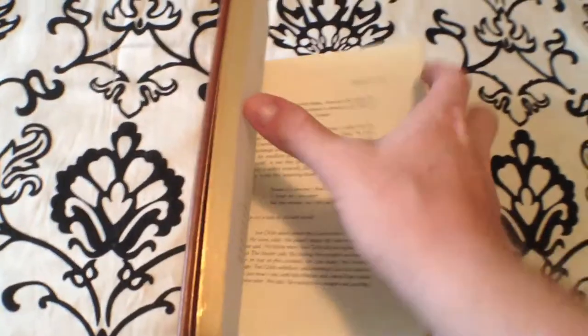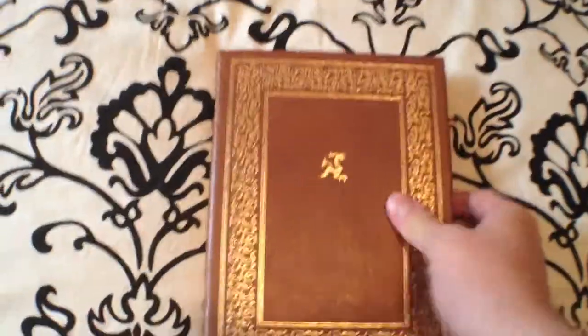I'll be continuing to do these Leatherbound Collections and other beautiful book reviews. If you guys want any specifics, please let me know and I'll see if I can get my hands on them. As always, guys, keep on reading.